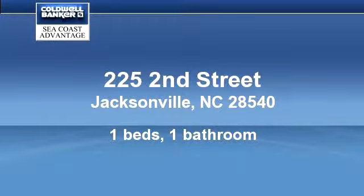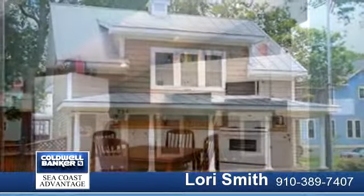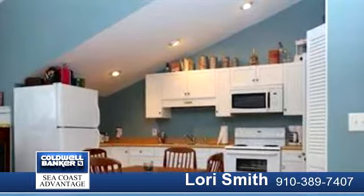Own a piece of history with this fabulously unique property. Colonial charmer with amazing original details, beautiful beadboard ceilings, wood floors and entry doors, income potential as a bed and breakfast.